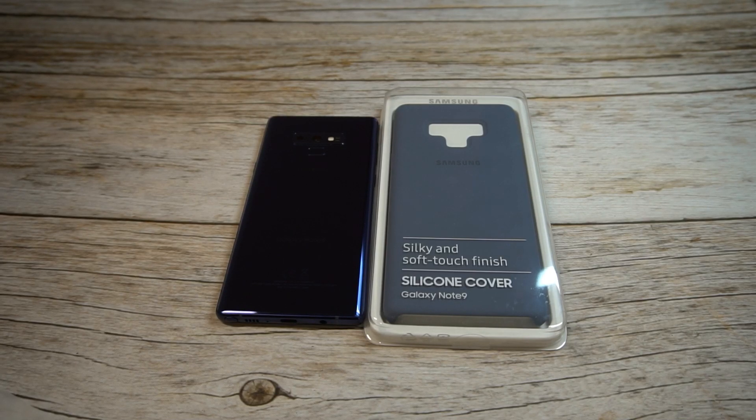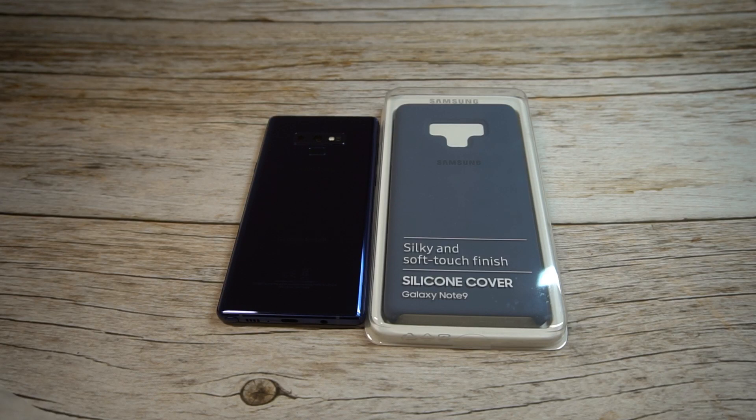What is up guys, welcome to the Big Unbox where we do small tech. Today I am back with another big unboxing for the Galaxy Note 9 — we're looking at one of the official cases from Samsung, the silicone case in blue, which hopefully matches up pretty well with the blue Note 9.